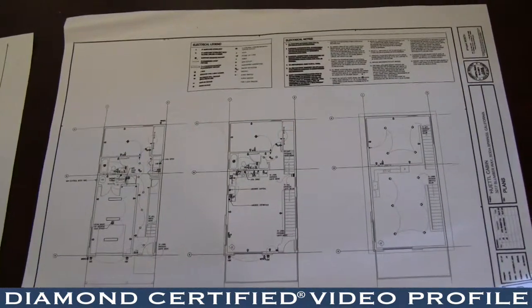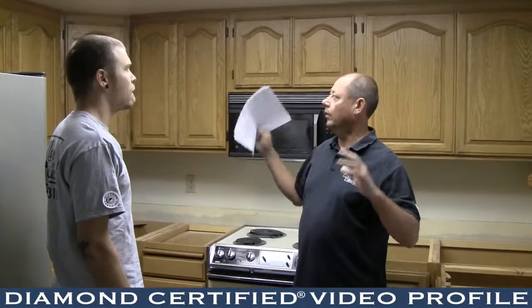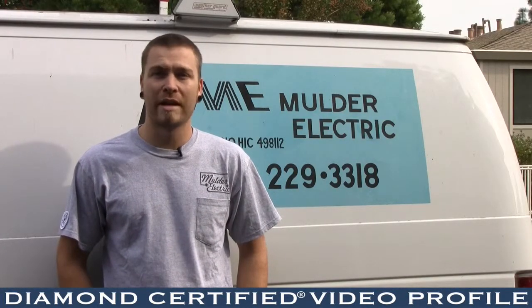We specialize in the more difficult, challenging aspects of trying to get something into a house without disturbing any of the integrity of the walls or the structure. Hand lighting, track lighting — we're really good at figuring out where lighting actually needs to be to light up what you're trying to light up.